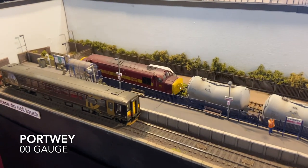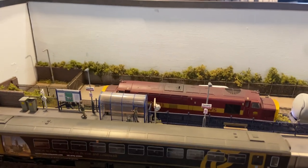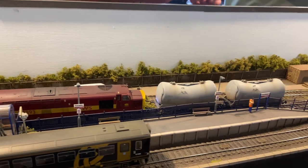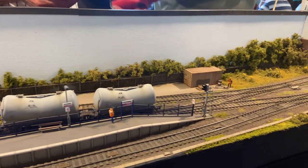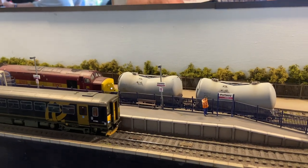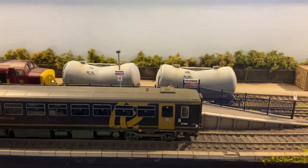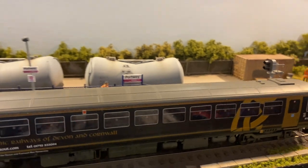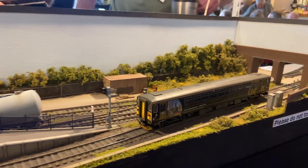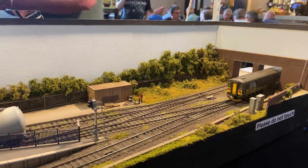We start the exhibition at Portway, a 4mm OO gauge layout by Sutton Davies. Portway is a small terminal station from somewhere in South West England, set in the early days of privatisation and served by Wessex Trains, which ran services across the South West from 2001 to 2006. The station details are based very loosely on locations such as St Ives, though with the addition of a couple of sidings used for infrastructure trains.